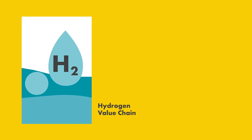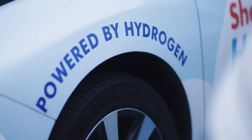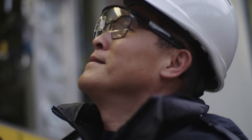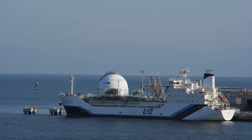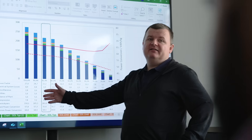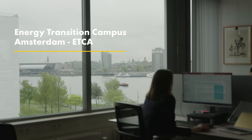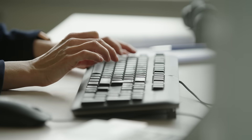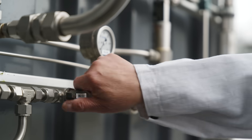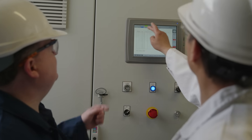Hydrogen can be a game-changer in the future energy mix. To develop hydrogen into an accessible, affordable low-carbon energy solution, we are bringing together a vast global network of tech resources and partners with the ambitious goal of developing large-scale commercial projects. To be ready for the adoption and growth of hydrogen as a renewable energy carrier, we need to close gaps with respect to the feasibility and affordability of certain underlying technologies at scale.